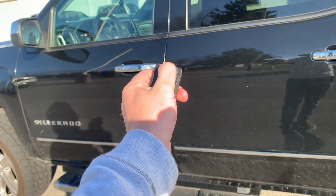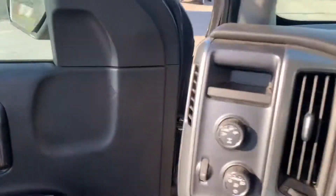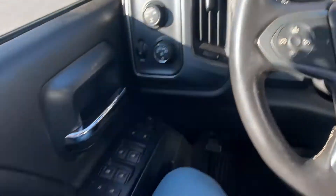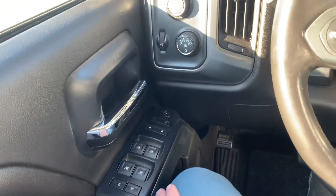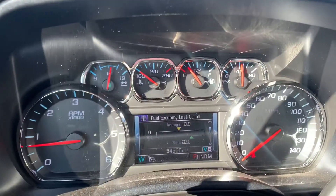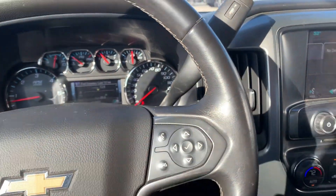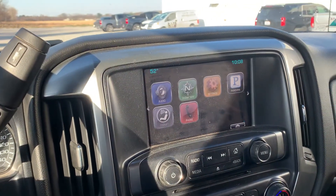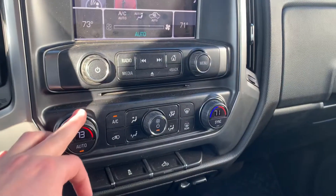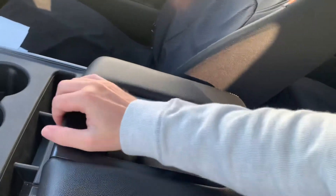This one does have remote start. We've got our power mirror, power lock, and window control switches here on the left, auto headlight settings, fog lights, four-wheel drive, cruise control. Mileage is right around 55,000. Push-to-talk hands-free wireless technology. Got our AM/FM radio in here and dual climate control settings, traction control, and the bed light. This one has the folding front bench seat.